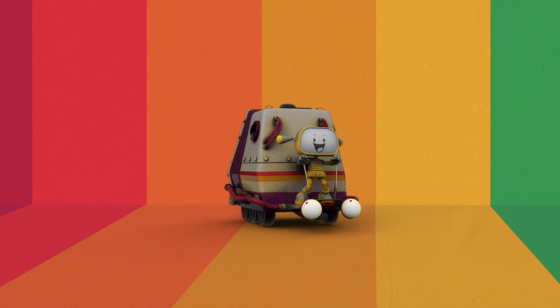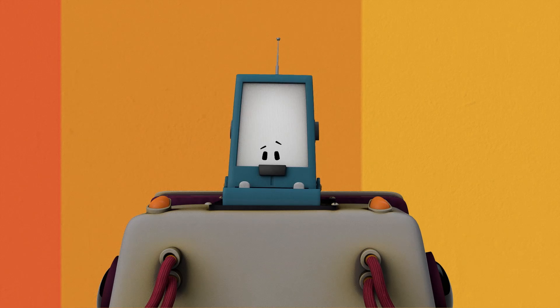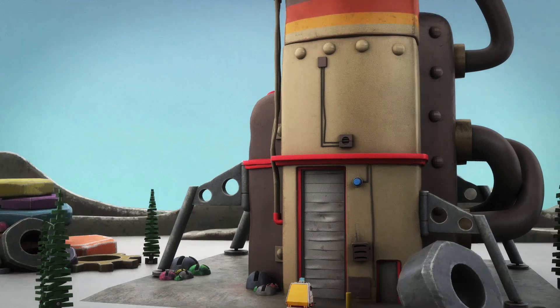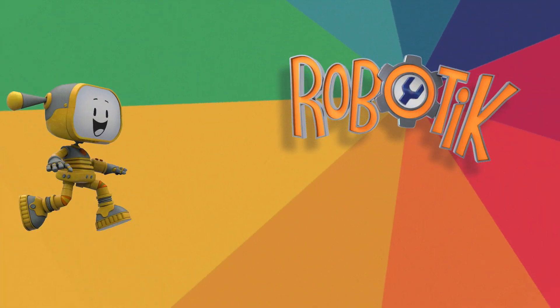Hey, Becca! Hello, Boopo! Everybody loves them! Come on, let's go! Join robot friends who need their help! Welcome to Robotic!